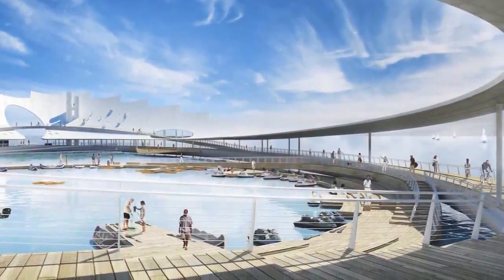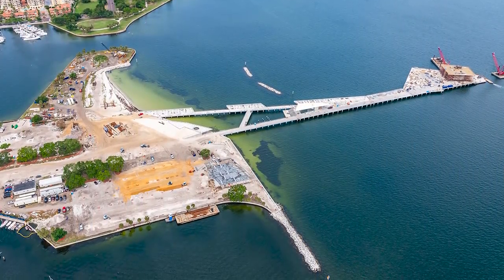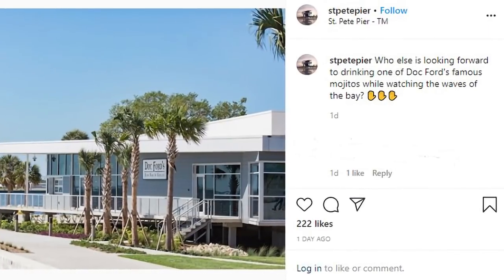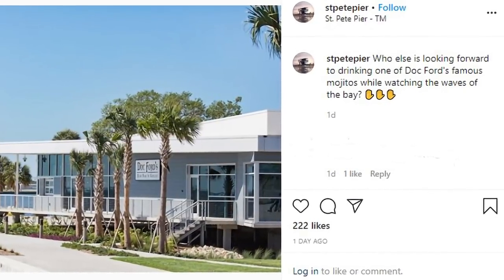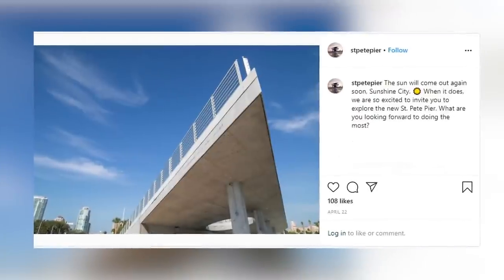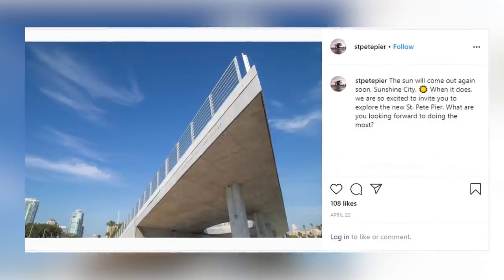Instead of featuring a building, the idea is that Pier Park will give locals and visitors an open space to enjoy their surroundings and ever-changing art exhibits. Everything was set for a grand opening in May of 2020, but unfortunately because of restrictions on public gatherings in force at the time, the opening was delayed, and it was planned to be revealed to the public later in the year.